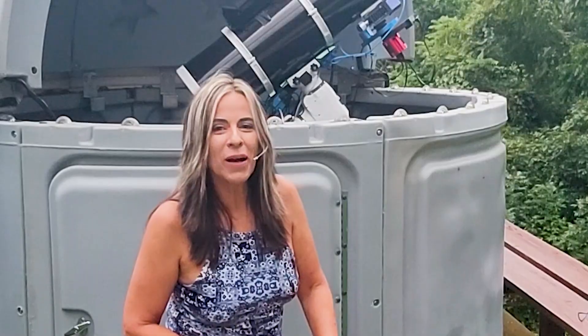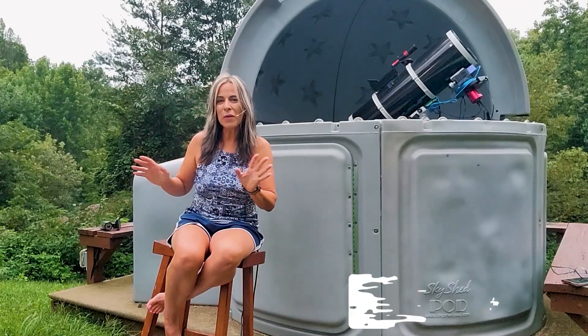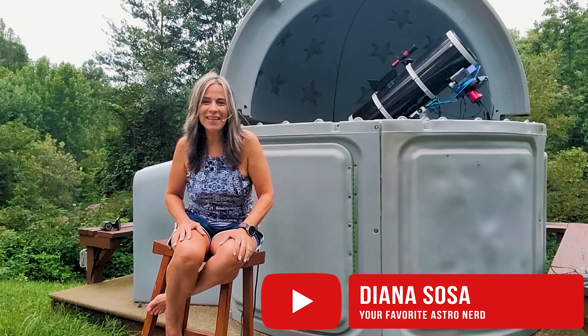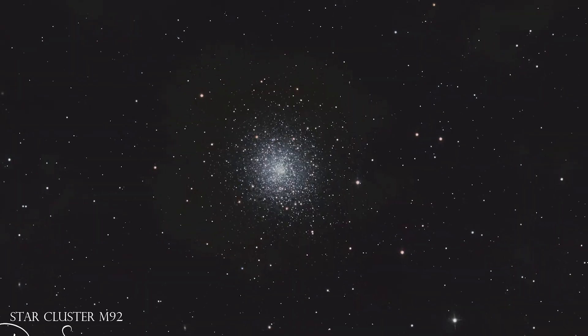The only reason why I have been a little bit away from YouTube is because I have been literally taking care of business in the Smoky Mountains in Tennessee. I have been photographing a lot of targets, specifically lots of star clusters and globular clusters.